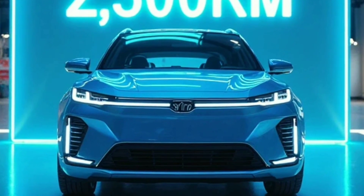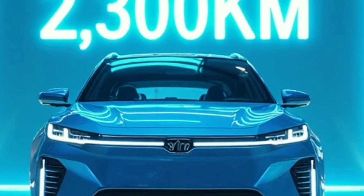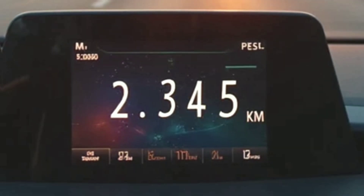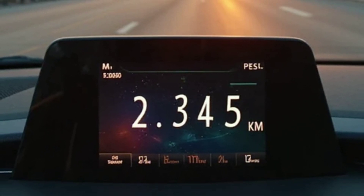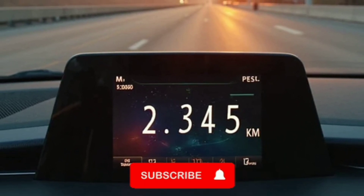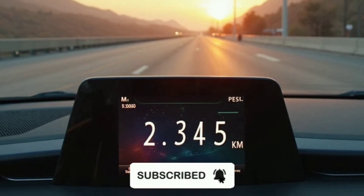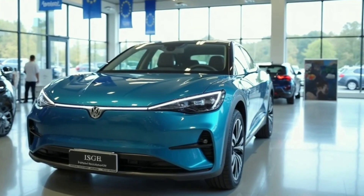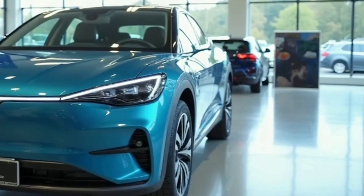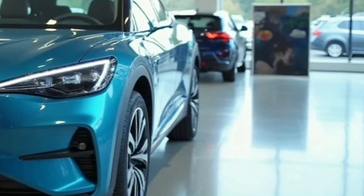Europe's electric panic: BYD's EU push sees the Seal DMI launching in Germany at 35,000 euros, undercutting the VW Passat GTE at 48,000 euros. It also qualifies for EU green subsidies due to sub-50g per km CO2 emissions.